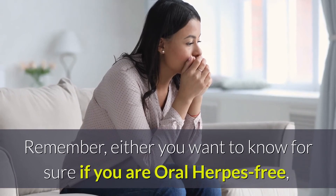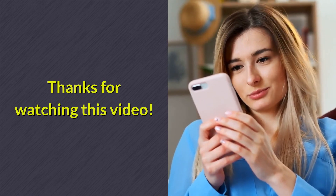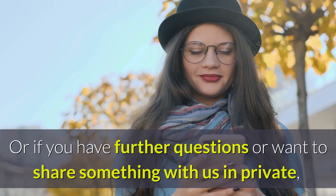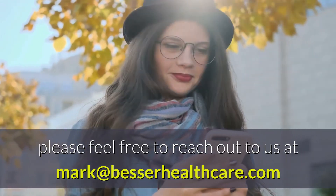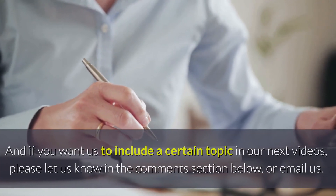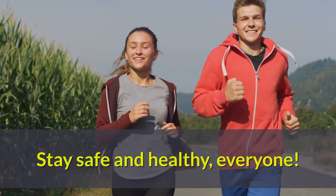Remember, whether you want to know for sure if you are oral herpes-free or if you think you have oral herpes, you need to get tested as soon as possible — don't delay. Thanks for watching this video. If you like this video or find value from it, please click the like button and let us know what you think in the comments section below. Or if you have further questions, feel free to reach out to us at markbesserhealthcare.com. If you want us to include a certain topic in our next videos, please let us know in the comments or email us. Also subscribe to our channel and click that bell to be notified of our upcoming videos. See you again in our next videos — stay safe and healthy, everyone.